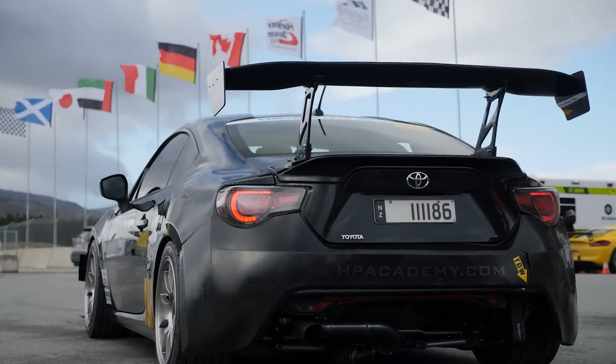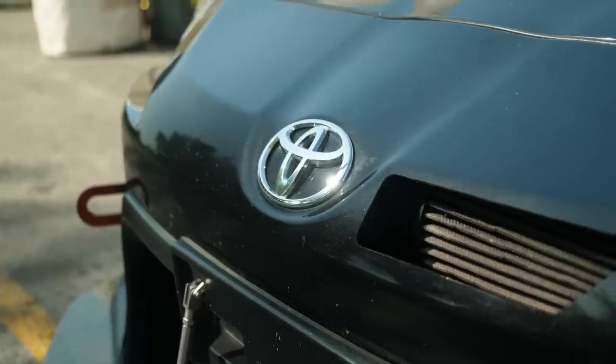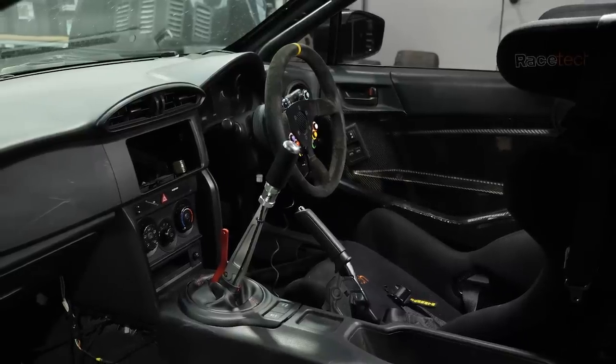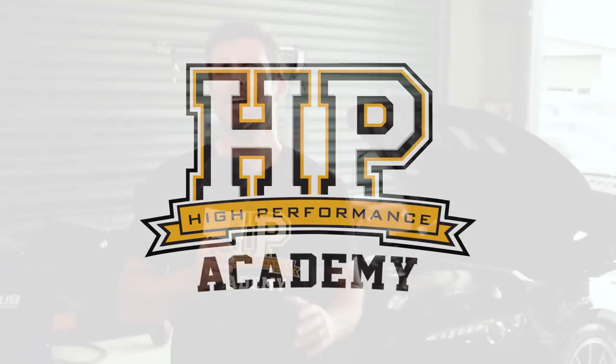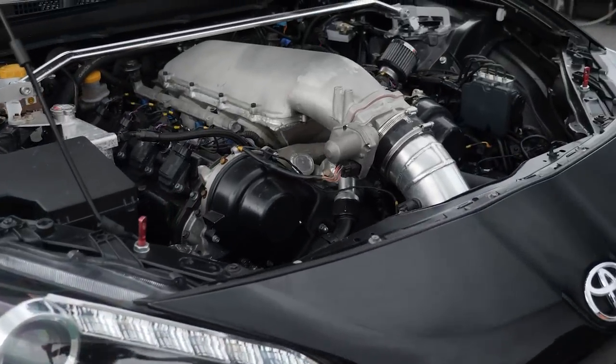While we've owned this car now for around about 12 months, we haven't actually talked too much on camera about what makes this car tick. So that's going to be the basis of this video. Let's start with that engine — this is based around the Toyota 1UZ-FE 4 litre V8.